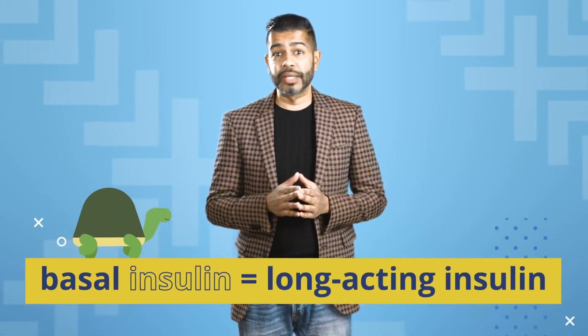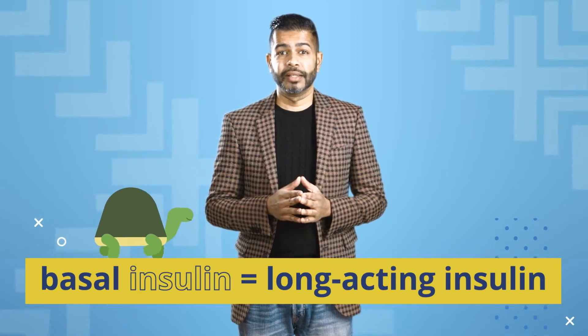Whether you're newly diagnosed or you're re-evaluating your daily routine, it's good to start with basal insulin or long-acting insulin. It's a staple in type 1 diabetes management.